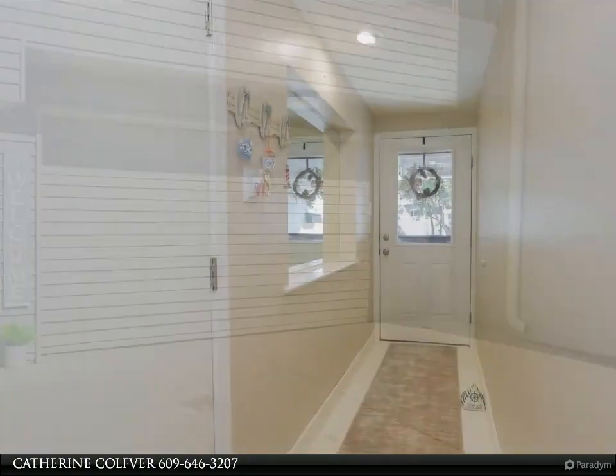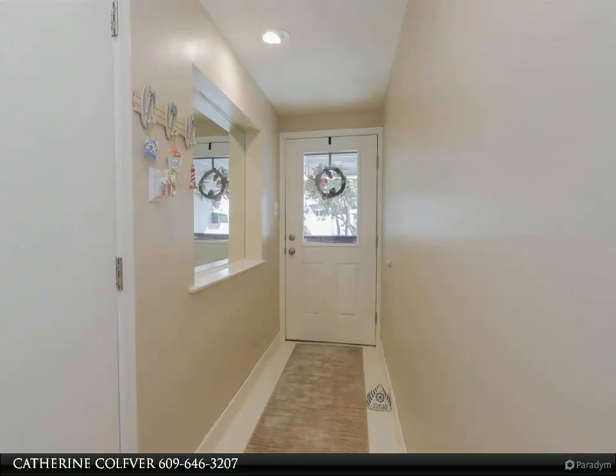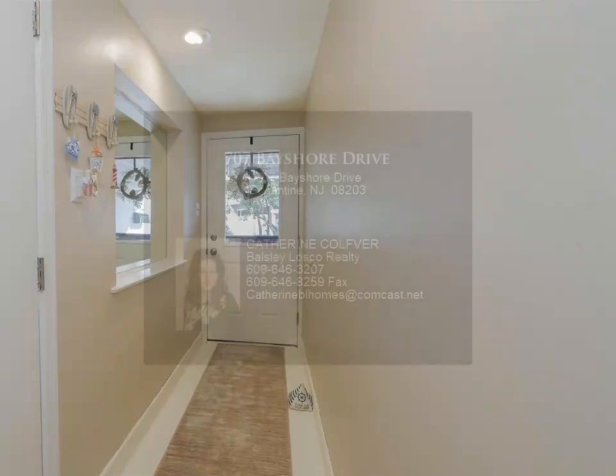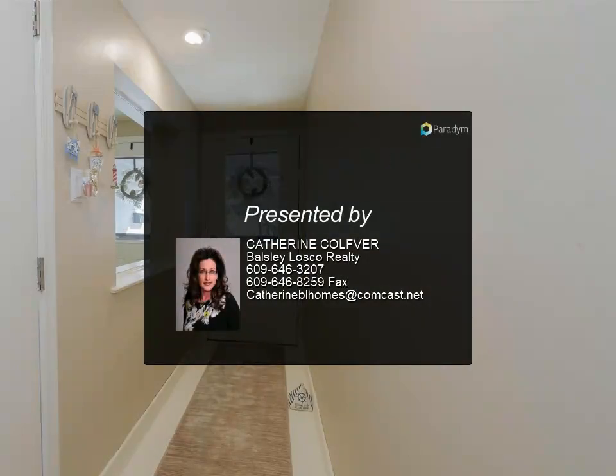Stainless steel appliances, new paint and flooring throughout the house on all levels, furniture included. Outside, a private deck and a shared dock and boat slip for a boat up to 28 feet complete this total package — a perfect combination of serenity.